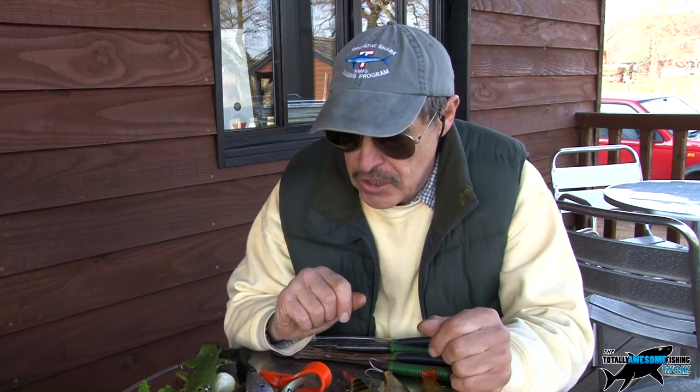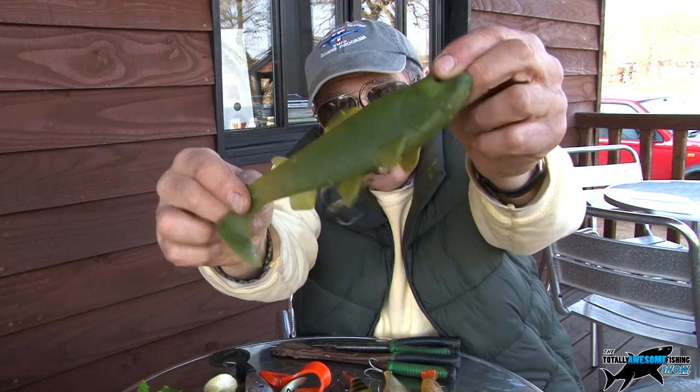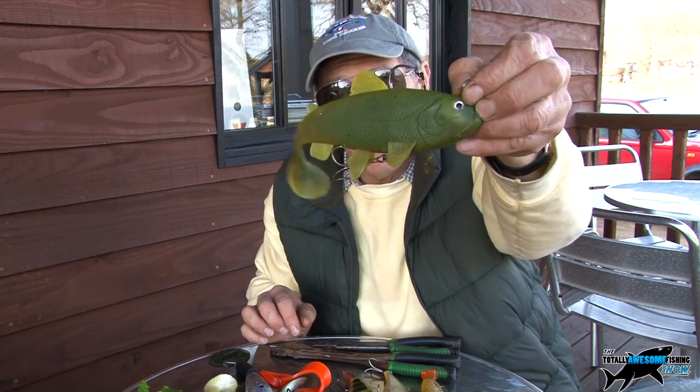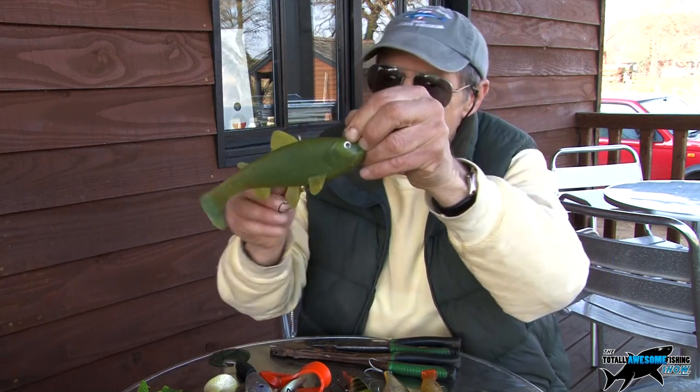I like moving dead baits, small ones — 4, 5, 6 inches. Nathan uses animal lures. I haven't got anything like this for freshwater fishing. Nathan, that one there — I don't even know what it is, it's just an incredibly big lure as far as I'm concerned. But I know you catch pike on it because you've already told me. Tell me a little bit about them.